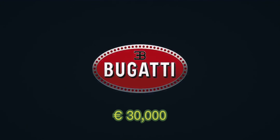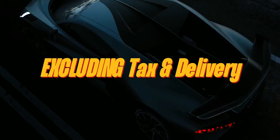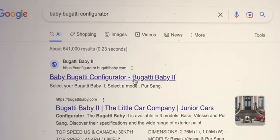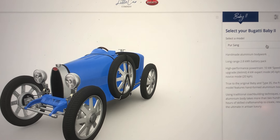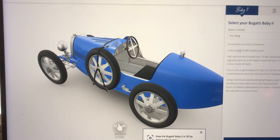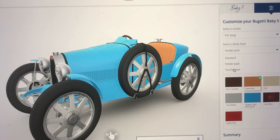Prices for the complete Baby 2 start at €30,000 excluding taxes and delivery, with optional extras available for purchase if you wish to further customise your car. If you want to customise the Baby 2, all you have to do is search up the Baby Bugatti configurator online. Here, you can choose between the various performance upgrade options, paints, kits, leather colours, and all those goodies.